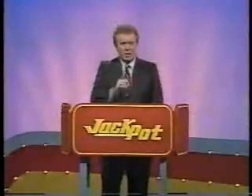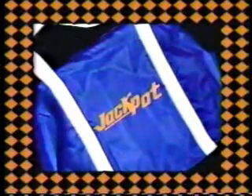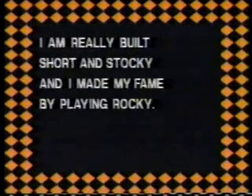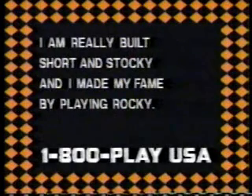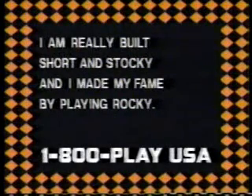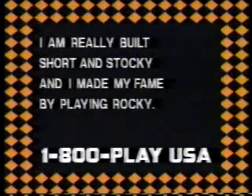Get ready to pick up your phone and hit the jackpot! For today's prize, a jackpot tote bag and entry to the $25,000 grand prize drawing, here's my riddle: I'm really built, short and stocky, and I made my fame by playing Rocky. Who am I? Call 1-800-PLAY-USA with your answer. 100 callers will be chosen at random each day. That's 1-800-PLAY-USA.